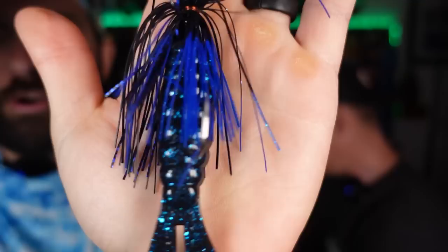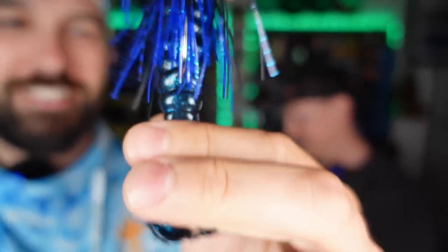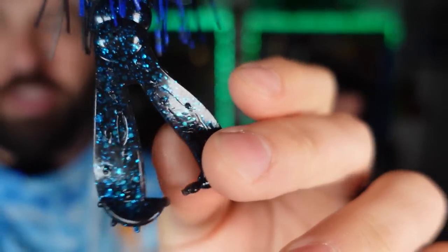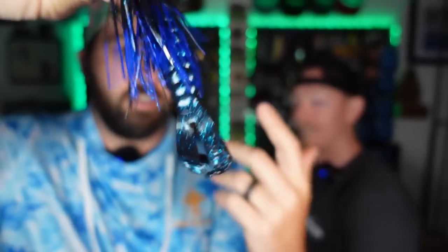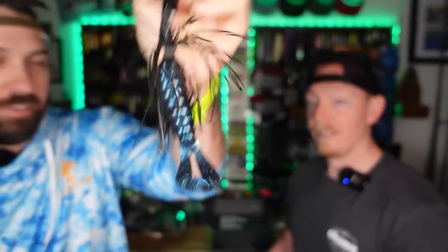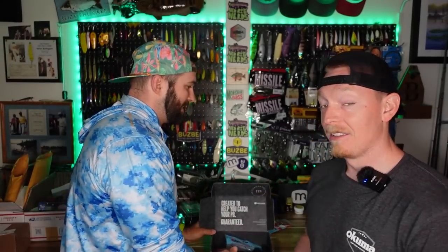Last but definitely not least, for our Chatterbait pleasure, we have the upsized Billy Goat. This thing is rad. If you haven't used them before, they are great with kicky feet — awesome on buzz baits. I've actually got one rigged up on a buzz bait I've been fishing, a Culprit buzz bait. Four and a quarter inches — it is the goat of goats. Throw it on your Chatterbait this way or sideways. Both ways are great. That's the MB box.